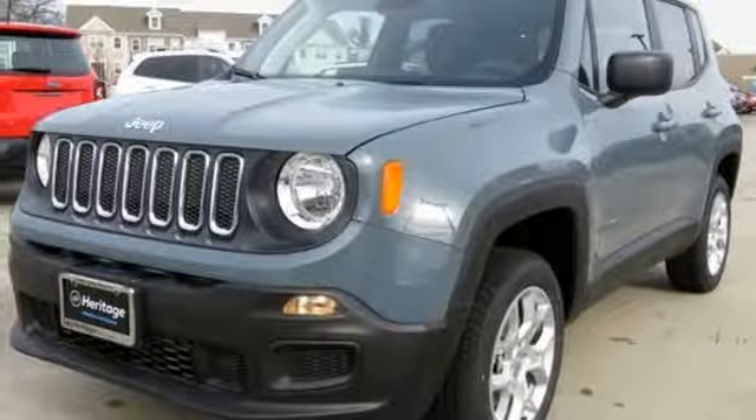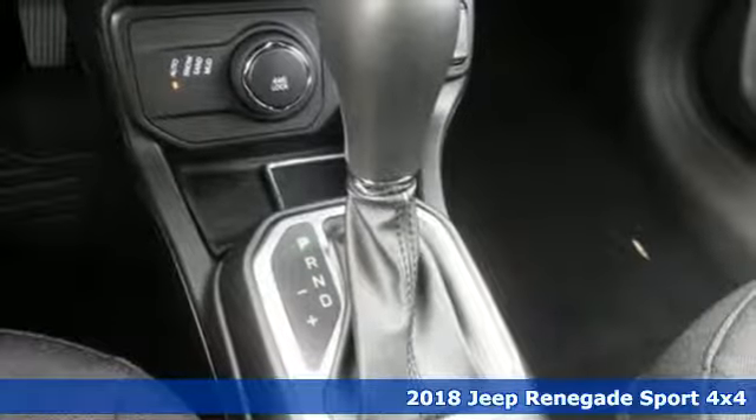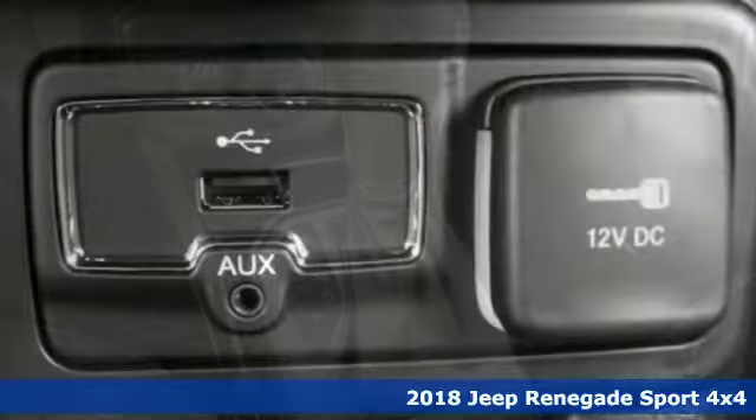Here's a new 2018 Jeep Renegade — more courageous, more credible, and more than ready for your next adventure.